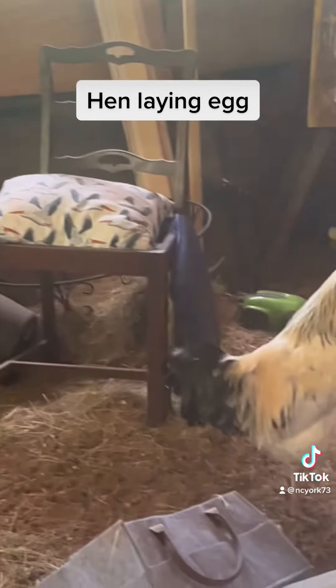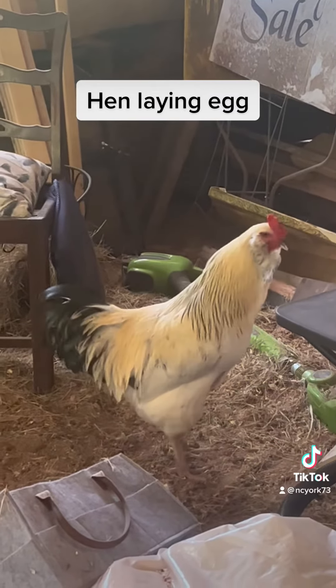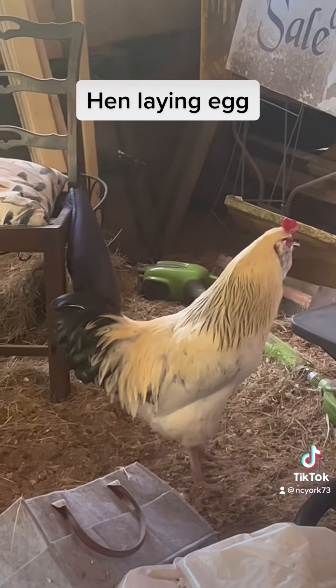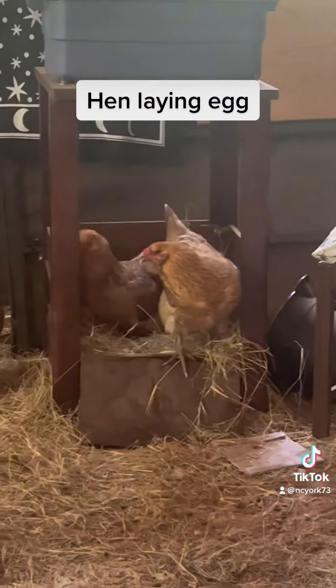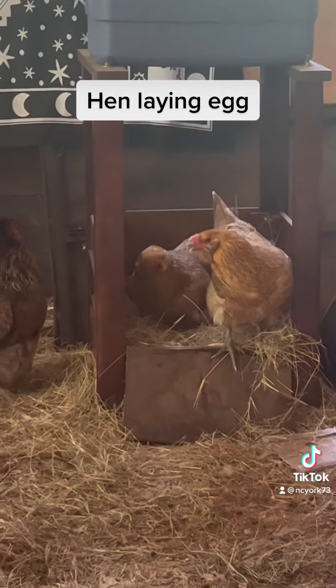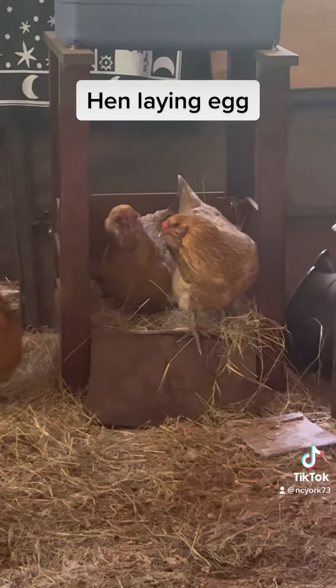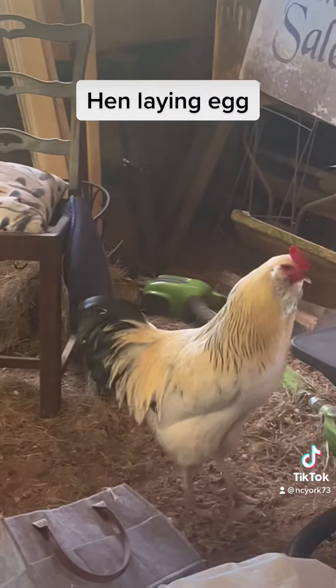So by Polly doing all of this screaming, this deters any prey — predators — as well as it allows whoever's laying the egg to relax, knowing that they are protected and safe. Good boy, Polly. Good boy.